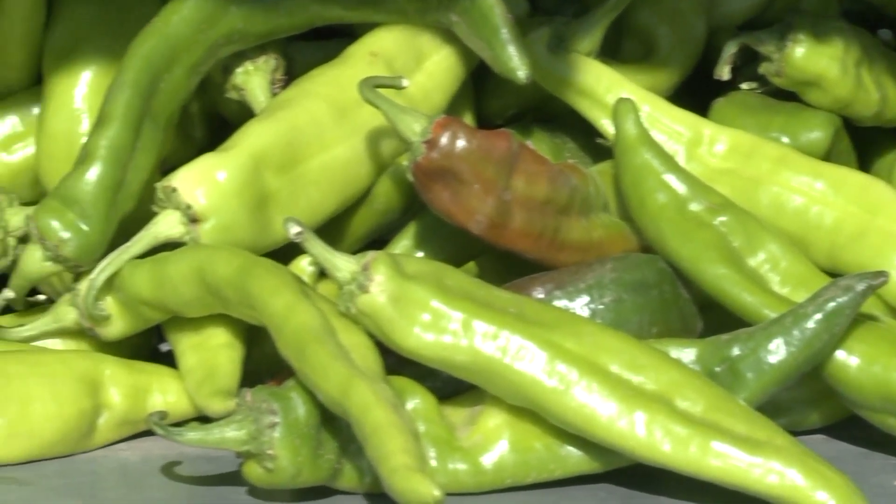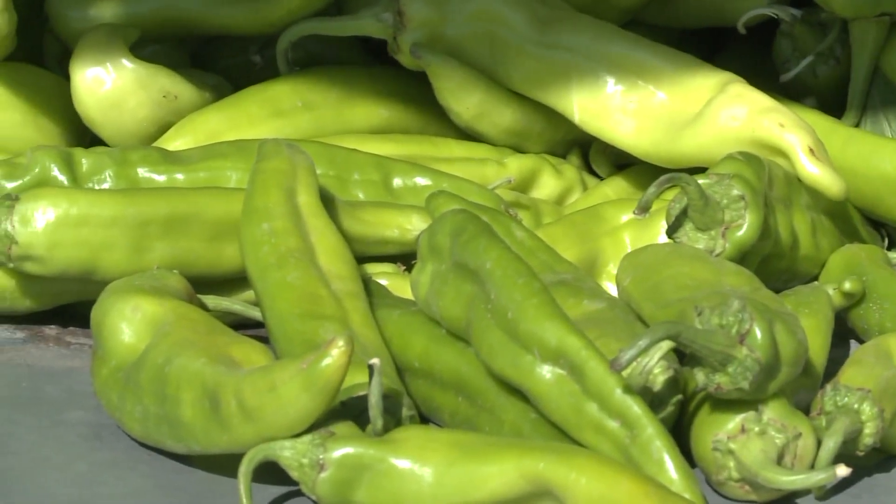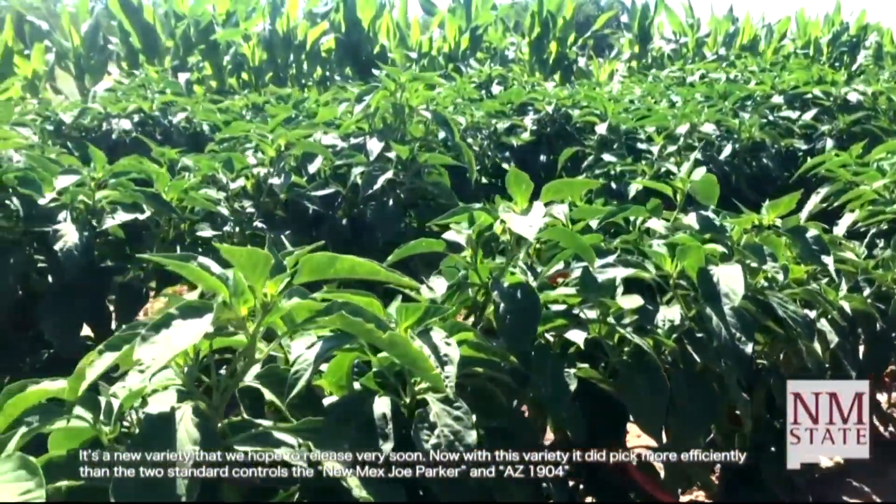Its color, crunch, and spice are part of what make green chili peppers so loved. But it can be a tough crop for growers. Chili is a very labor-intensive crop, and so really in order for the United States to be competitive with the wages we pay here, we really have to mechanize.